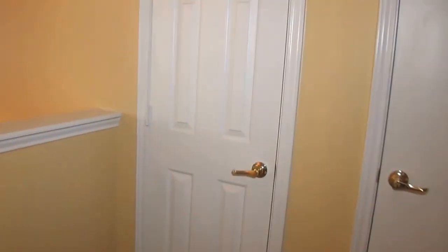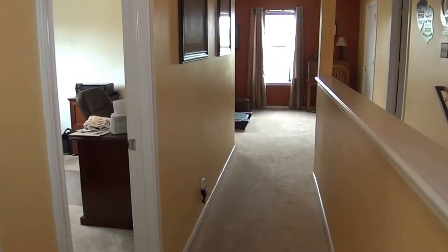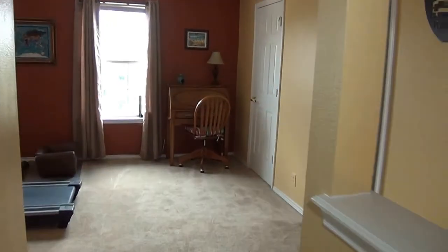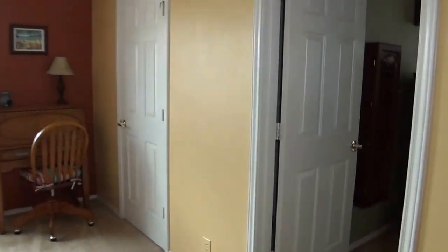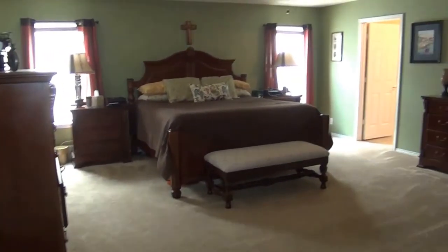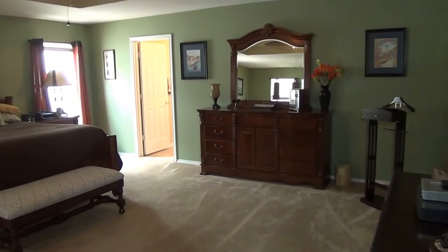Here's another storage closet — this house has lots of storage room, lots of living space, and lots of bedrooms. Let's head to the master. This master bedroom is absolutely huge — roughly 20 by 20, maybe 20 by 18. It is a huge master with a pop-up ceiling.